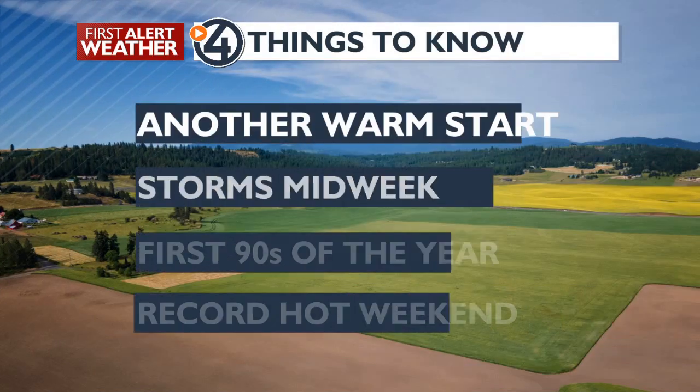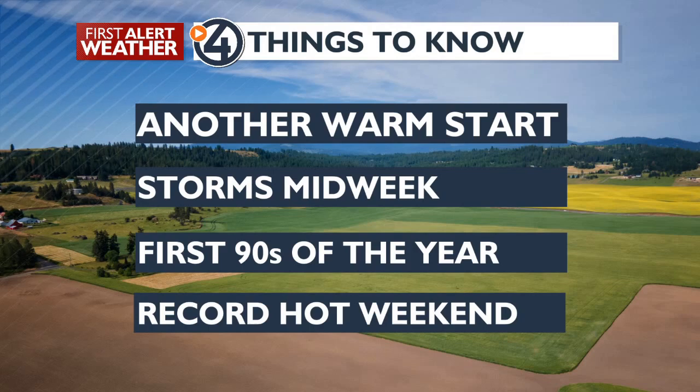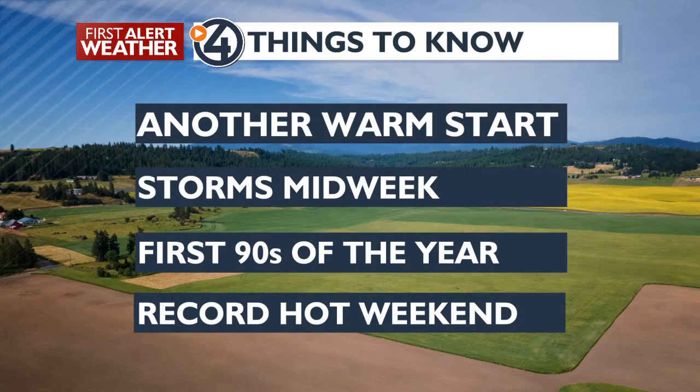Here's a look at the four things you need to know. Another warm start, no doubt about that. Storms coming in mid-week — that's Tuesday and Wednesday. First 90s of the year are expected. That's going to be the end of the week, and it's going to be a record hot weekend.